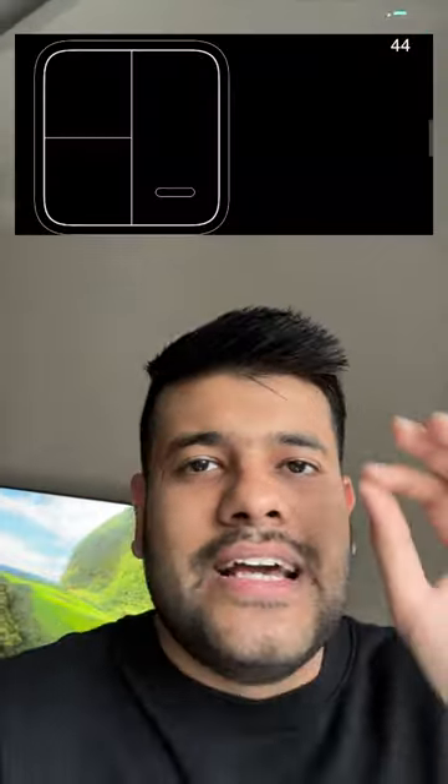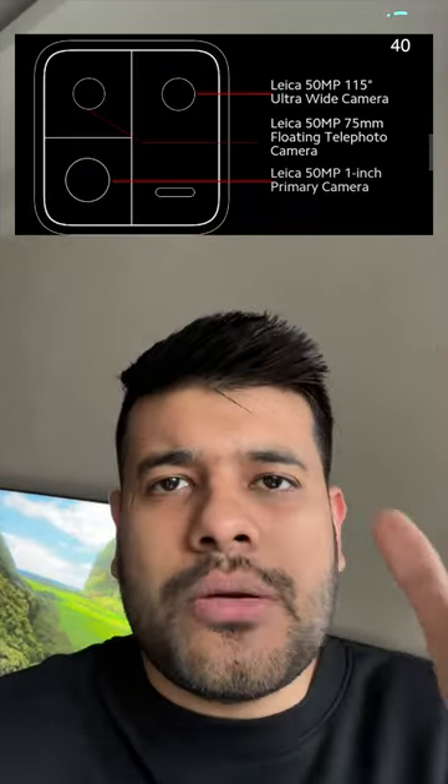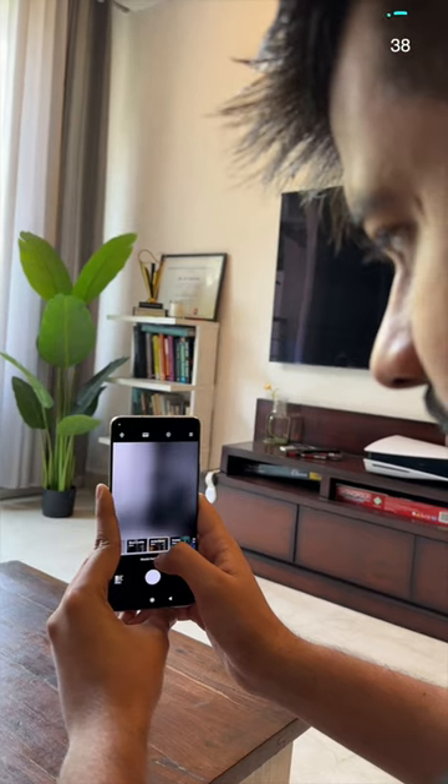Leica has a partnership with it. You can get a 75mm telephoto lens, macro lens, and normal lens. Photos come to the next level — you can see it on the screen.